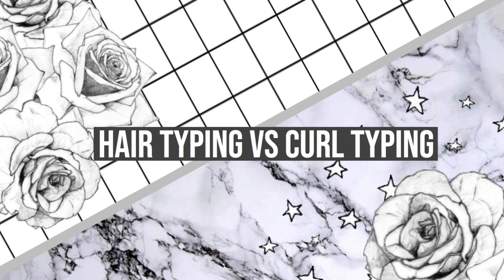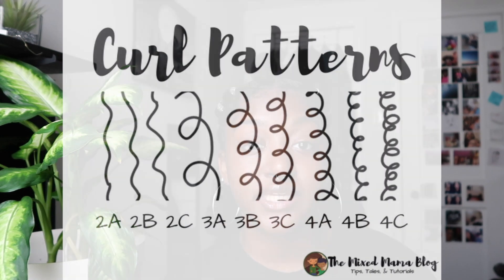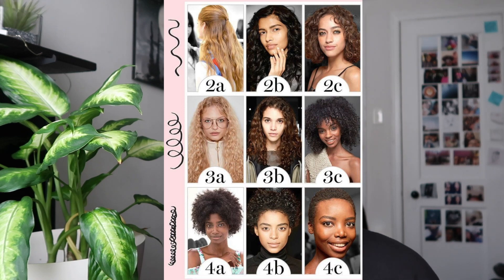First things first: the hair typing situation. There's so much controversy happening with hair typing because it comes with curl typing. I feel like hair typing is somewhat necessary, but curl typing is completely unnecessary — that's what's causing the most controversy. There are four hair types: one, two, three, and four. Most naturals identify as type three and four, and each hair type is broken down into three curl types — A, B, and C — where A means a looser curl pattern and C means a tighter one.